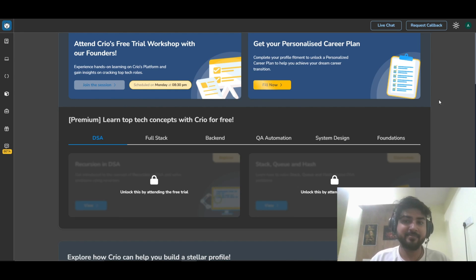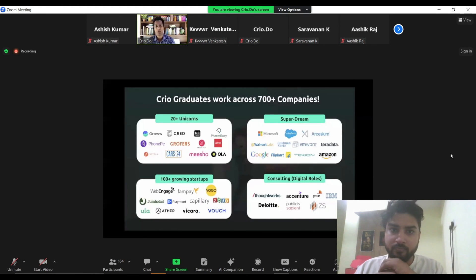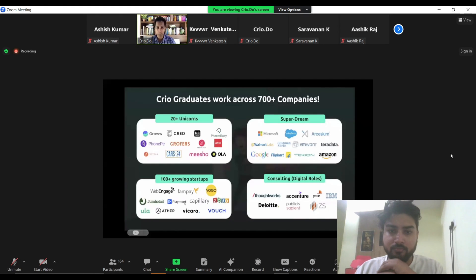I'm really proud that Cryo graduates have gone on to work at these companies, contributing to meaningful projects and helping move them forward with all of their goals.